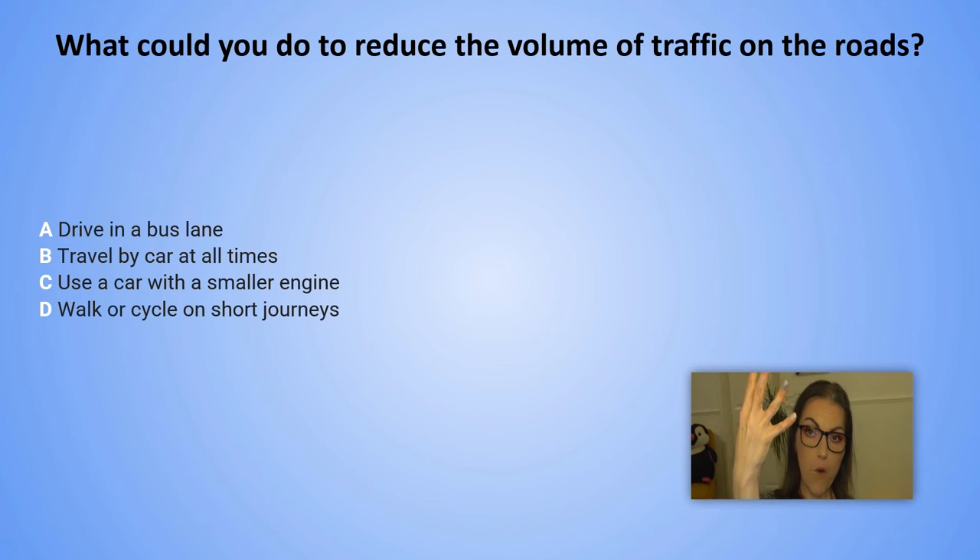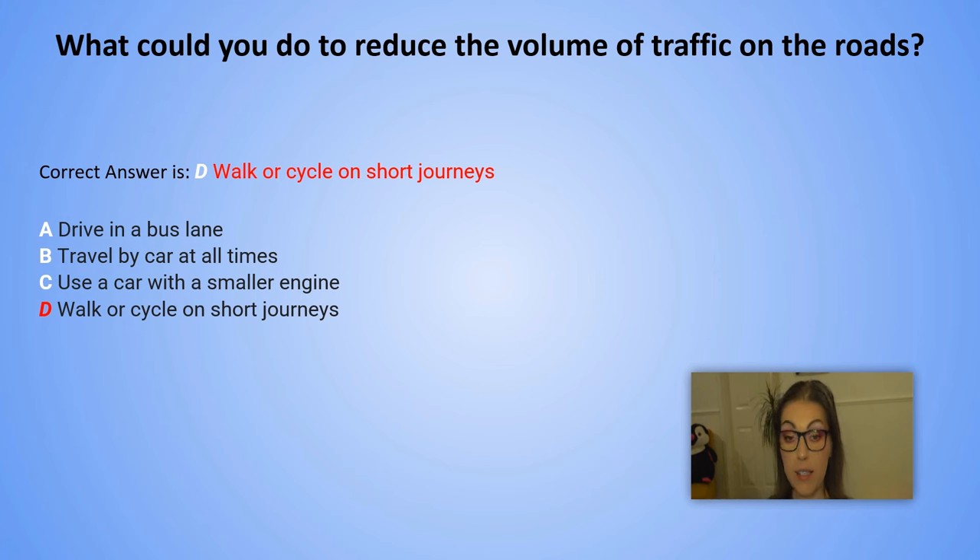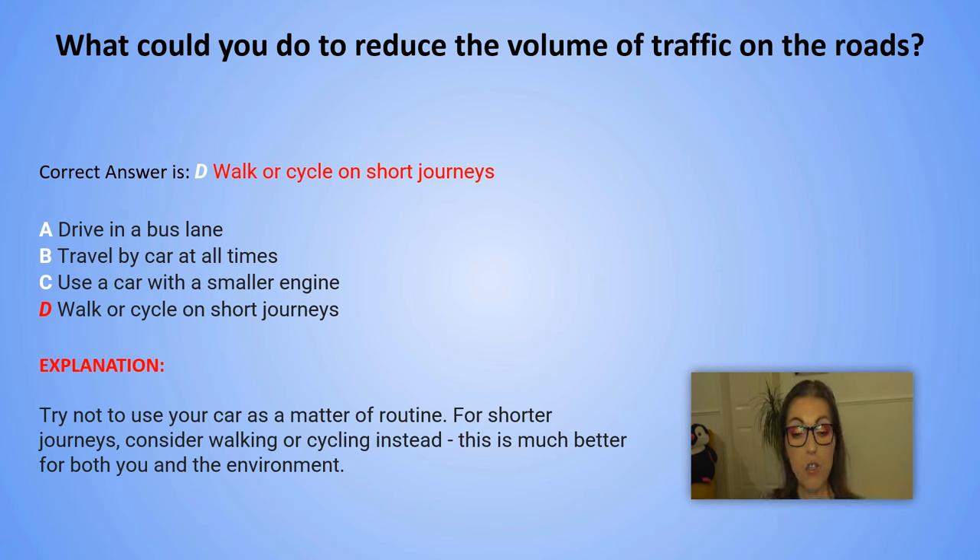The correct answer is D. Walk or cycle on short journeys. Explanation: Try not to use your car as a matter of routine. For shorter journeys, consider walking or cycling instead. This is much better for both you and the environment.